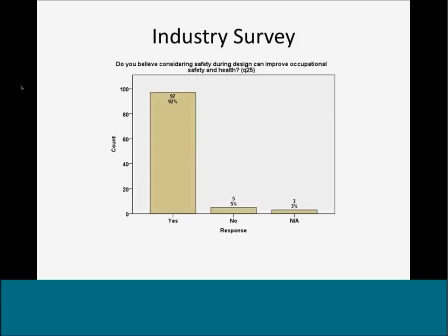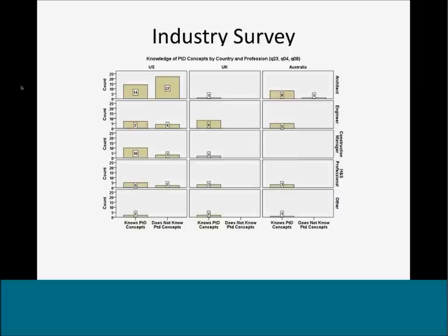The majority of participants indicated that they believe considering safety during design can improve worker safety and health. When asked about familiarity with concepts related to considering worker safety during design, there was a different pattern between countries. The U.S. group showed that architects were not as familiar with these concepts — the majority was not familiar. Whereas in the U.K. and Australia, there was generally more awareness, probably due to the regulations that exist there.